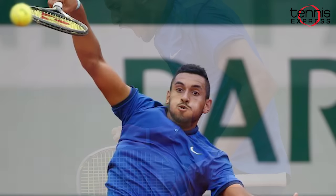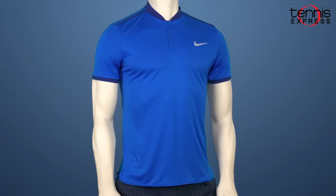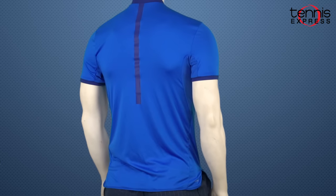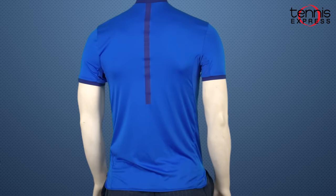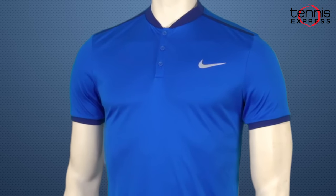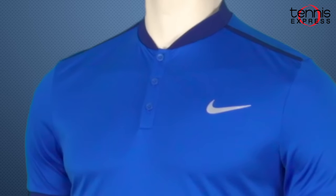After several high quality matches in Rome and Madrid, we're excited to see where his career is headed. Nick will be sporting the Nike Advantage Premier Tennis Polo. This lightweight shirt has Dri-FIT technology that wicks away moisture and sweat from your body in order to keep you cool. This athletic fit shirt features underarm gussets and a slim collar to let him move aggressively on the court.